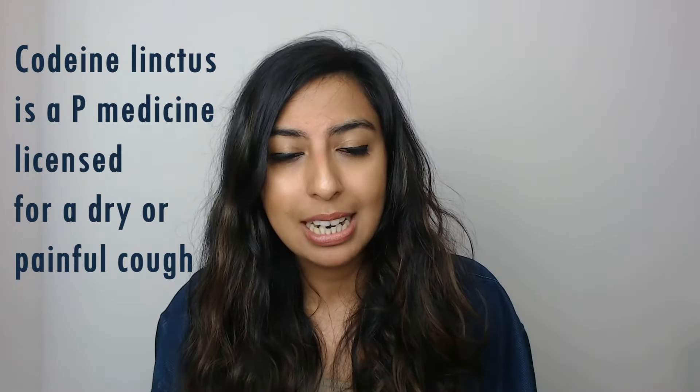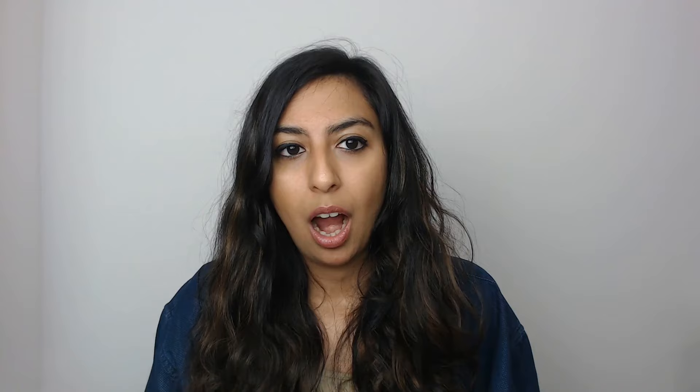Would you recommend codeine phosphate for a cough? It is available over the counter but it does have concerns surrounding dependency. There was a situation where a patient came in asking for codeine and upon going through the WHAM questions with him, you could tell he was quite flustered as though no one had ever asked him these questions before. At one point he said the codeine was for his wife and later he said it was for himself. You do have to use your professional judgment, and in this case it was clear he did not need the codeine for any cough.